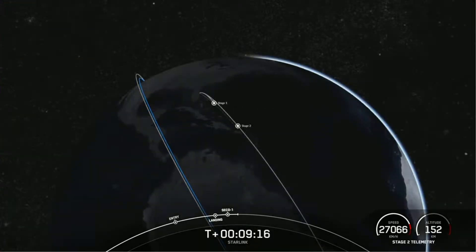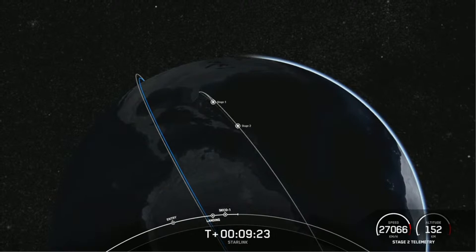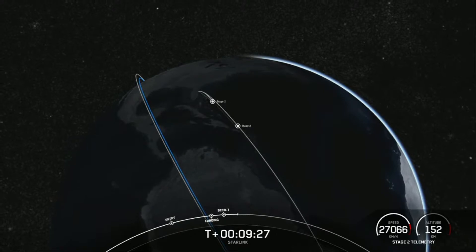Including Falcon 9 and Falcon Heavy missions, with confirmation of successful first stage landing and second engine cutoff, that will wrap up our coverage for today. Be sure to check our social media for confirmation of Starlink deployment. Thank you so much for watching and we will see you next time.